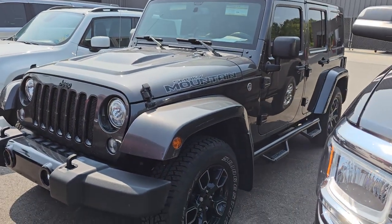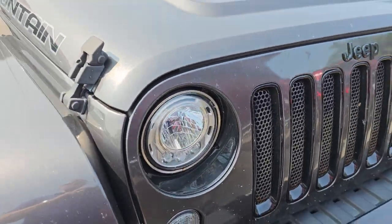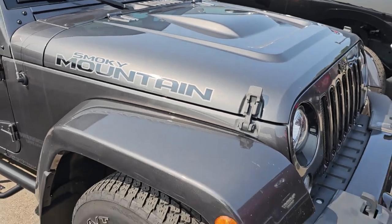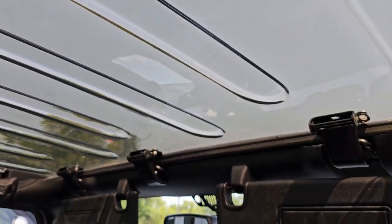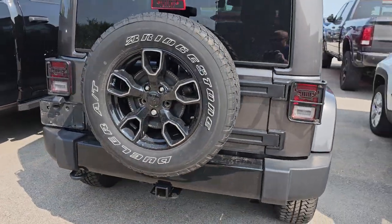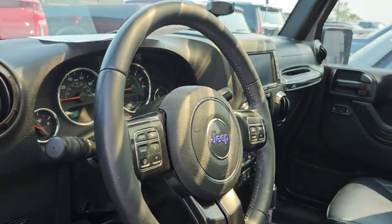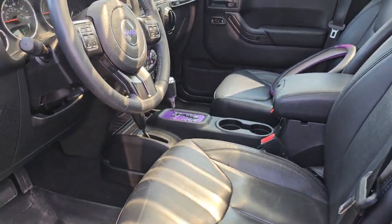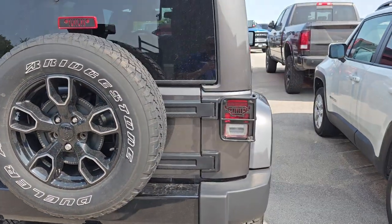Here is a 2017 Jeep Wrangler Smokey Mountain Edition — you do not see these very often. This is a trade-in. It has the LED light group, the special power dome bulge on the hood. Granite Crystal is the color. This one comes with a really cool clear see-through top — you can see right through it. We do have the original hard top pieces in the back, so those come with it. It's got 79,000 miles, plus leather, heated seats, tow package, color match fenders, and color match hard top. This will be a hot unit.